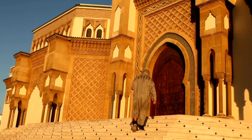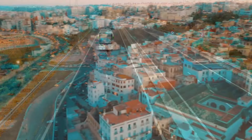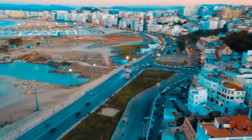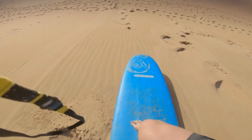Continuing on our tour of Morocco, we'll head to Essaouira, a stunning coastal city with a long history and plenty of attractions. This small city is home to a bustling medina, as well as some of the best beaches in the country.